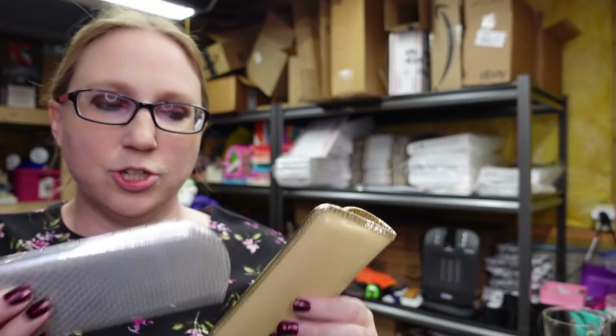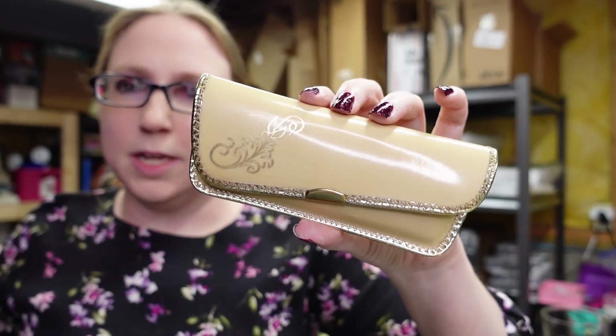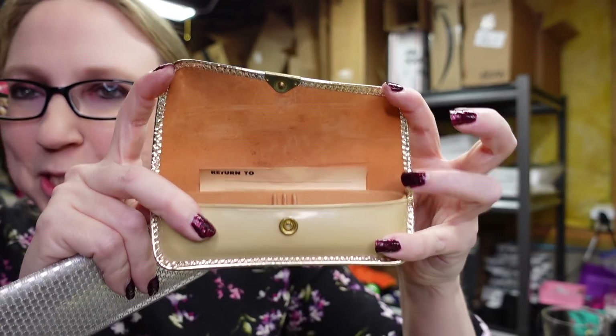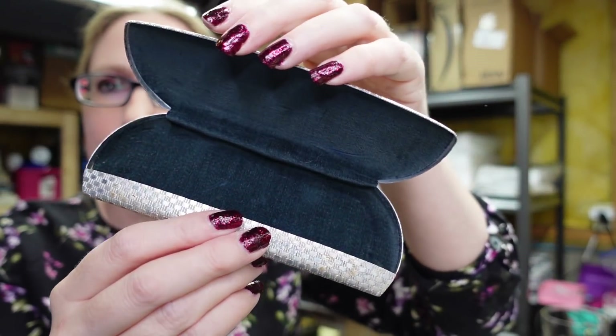I have a little lot of vintage eyeglass cases. The first one is kind of a Dijon mustard color, and then there's a silver one with a velvet lining on the interior. I wasn't sure if people collect these, but I put them up as a buy it now for $9.99.